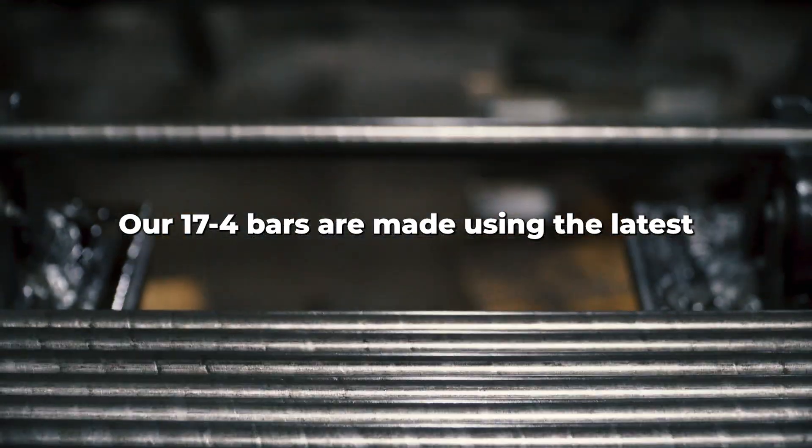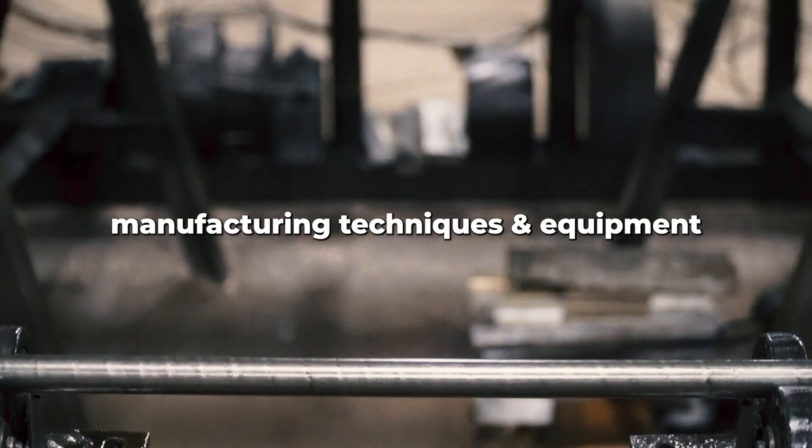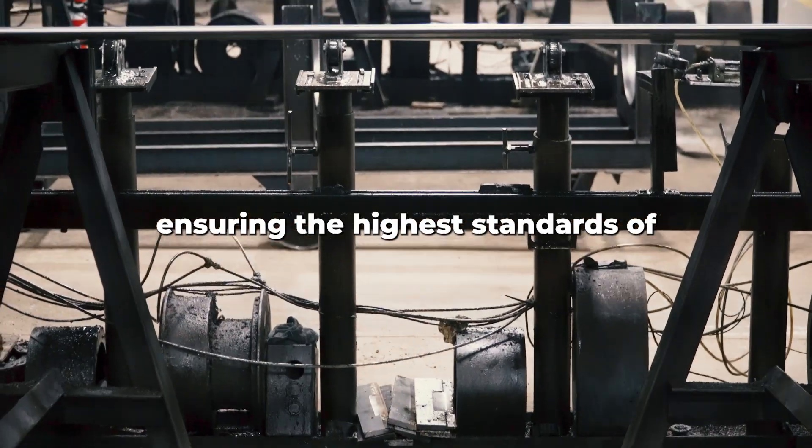Our 17-4 round bars are made using the latest manufacturing techniques and equipment, ensuring that they meet the highest standards of quality and durability.